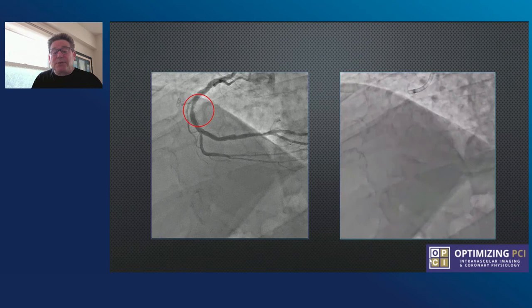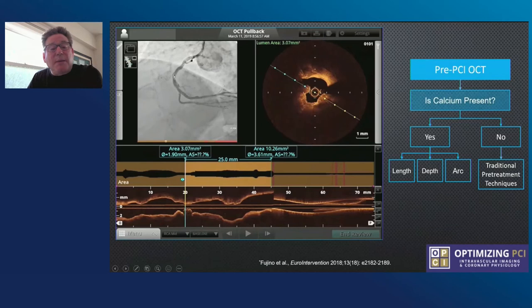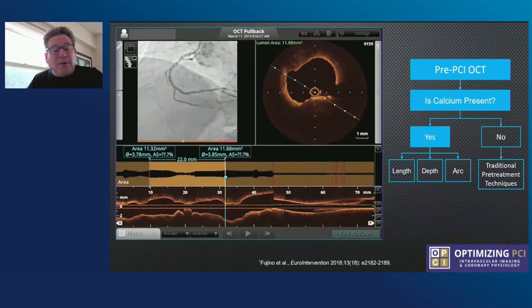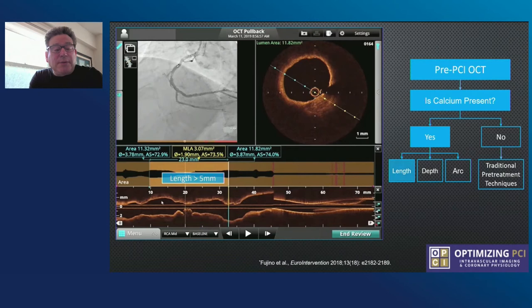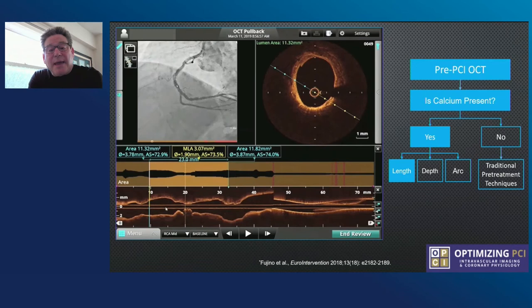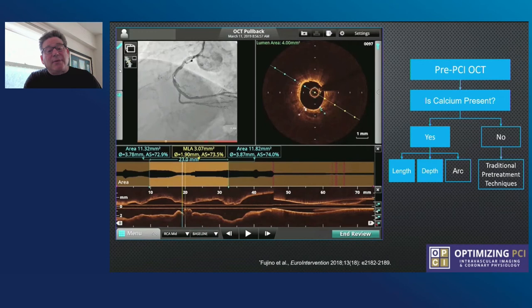We go through our algorithm. The top left is the angiographic screen, the right is cross-sectional, and you can see quite clearly that calcium is present. We measure the length of the calcium and the depth quite precisely, as well as the arc. We find the MLA and scan both distally and proximally. The length of the calcium is greater than 5 mm. Measuring depth, we find values of 0.76 and 0.66 — clearly deep calcium greater than 5 mm in length. The arc of calcium is greater than 180 degrees. Following our algorithm, we have a CVI score of four with superficial calcium. We're going to try to use IVL in this situation.